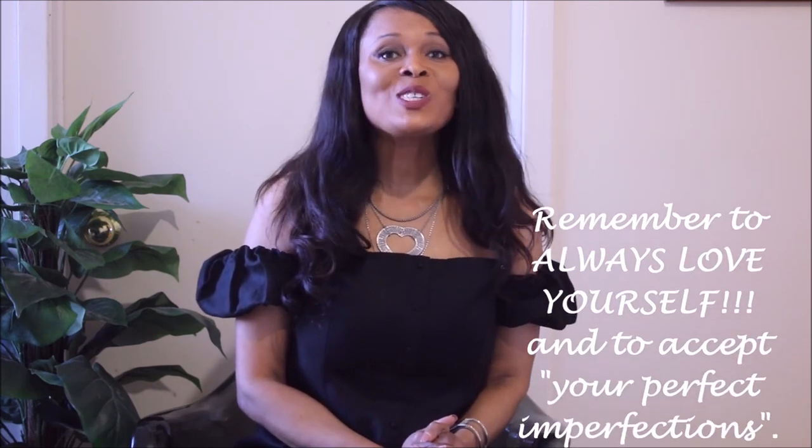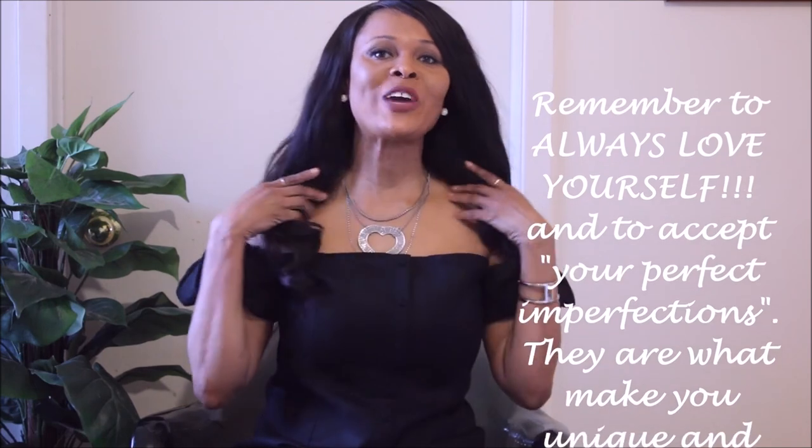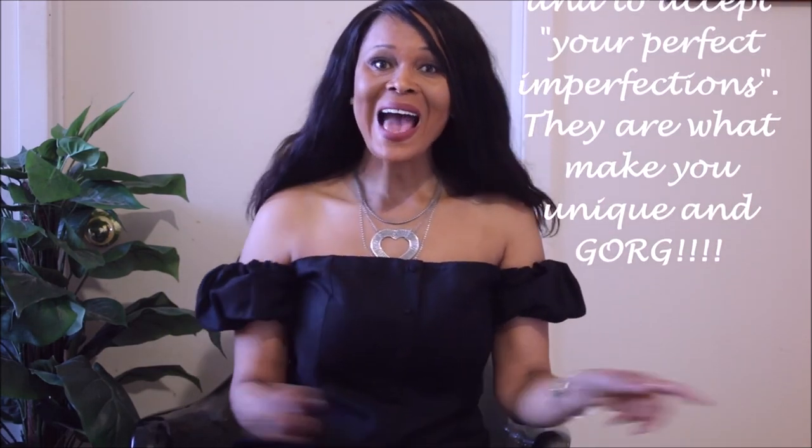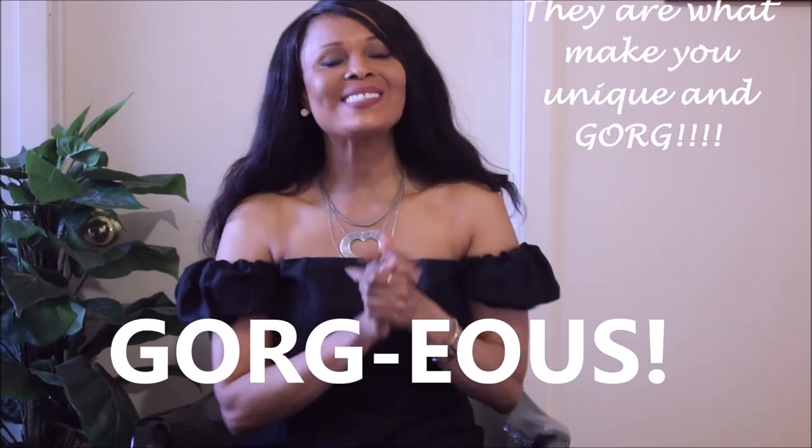Thank you guys so much for watching. And as I always say, remember to always love yourself and to accept your perfect imperfections, because they are what makes you unique and gorgeous. Love you guys, thanks for watching, and see you in the next one. Bye.